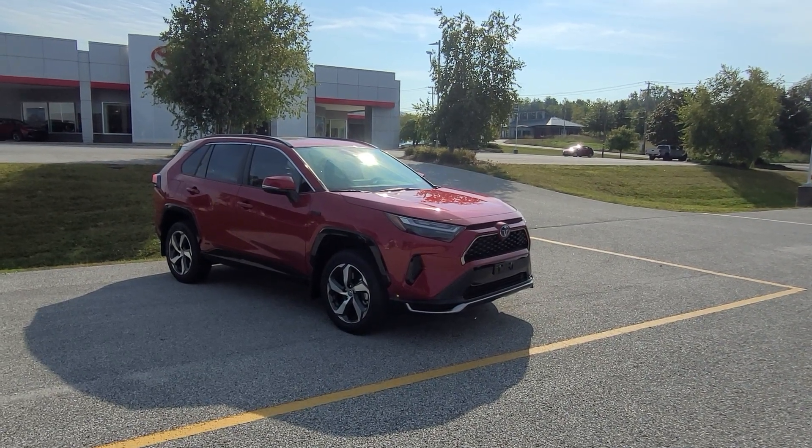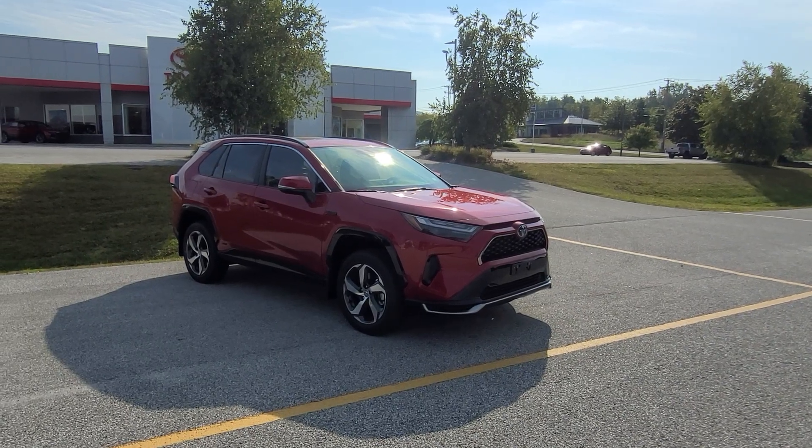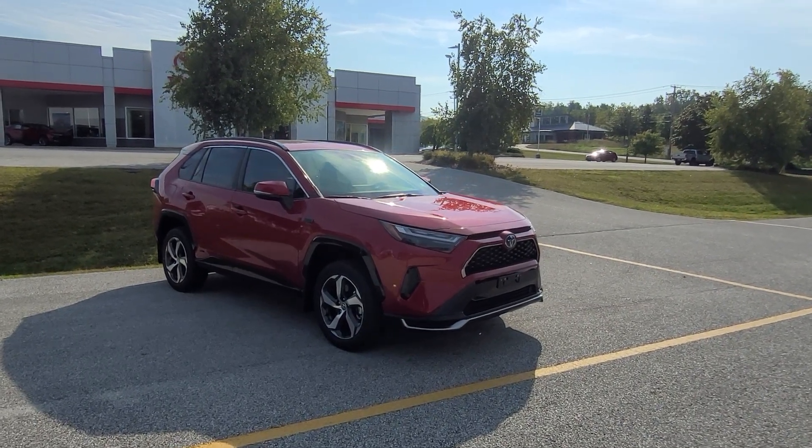Good morning, this is Ethan Cole with Alderman Toyota, where your satisfaction is our top priority. I want to thank you for your inquiry on this 2024 Toyota RAV4 Prime, finished in Supersonic Red. Let me show you around.